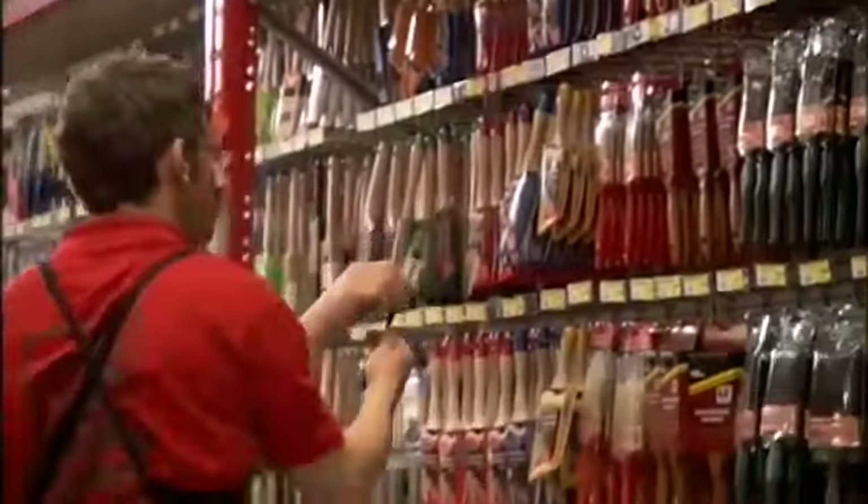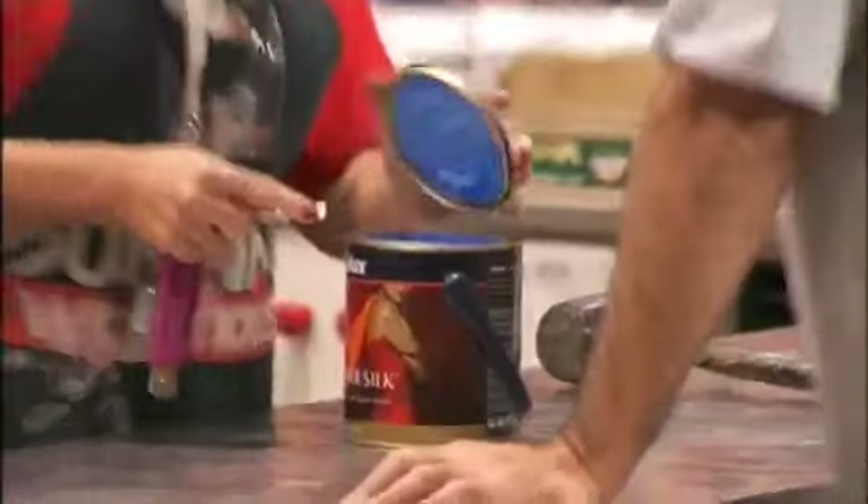Autumn's a fantastic time to be painting, getting all those painting projects done — the roof, the fence — get it all done before the onset of winter.